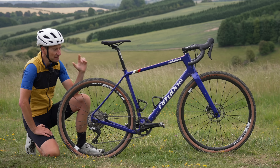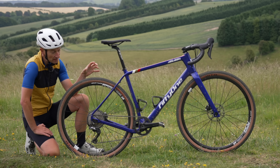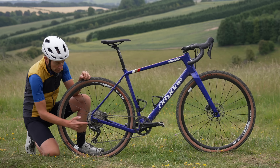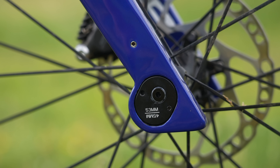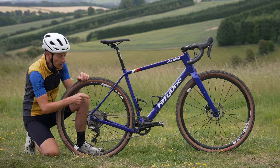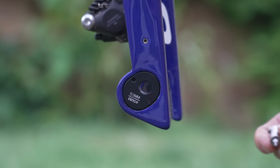The really interesting and unique feature is the very progressive geometry — long and slack compared to most road-focused gravel bikes, much more akin to the BMC URS I reviewed a few years ago. There's also adjustable geometry with flip chips in both the rear dropout and the fork dropout. This idea isn't new — the GT Grade and Giant Revolt have it — but they only have it front or rear, not both.